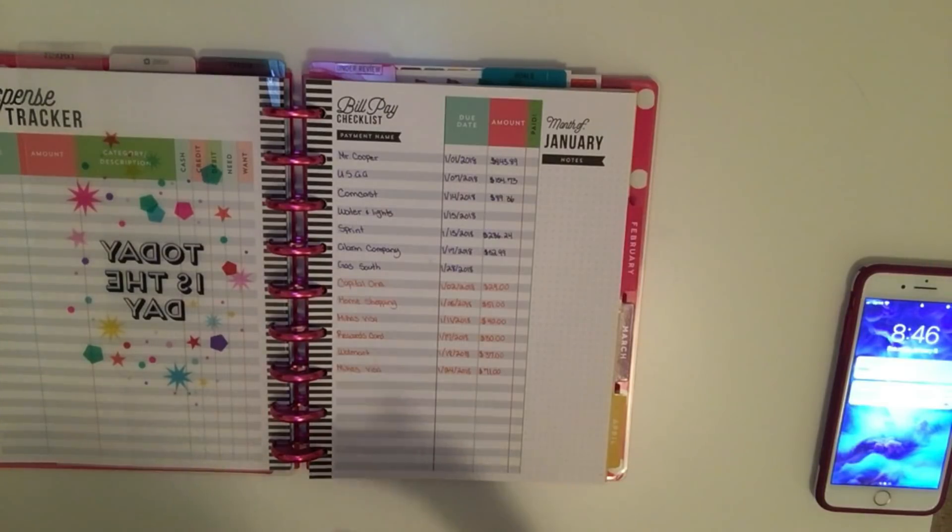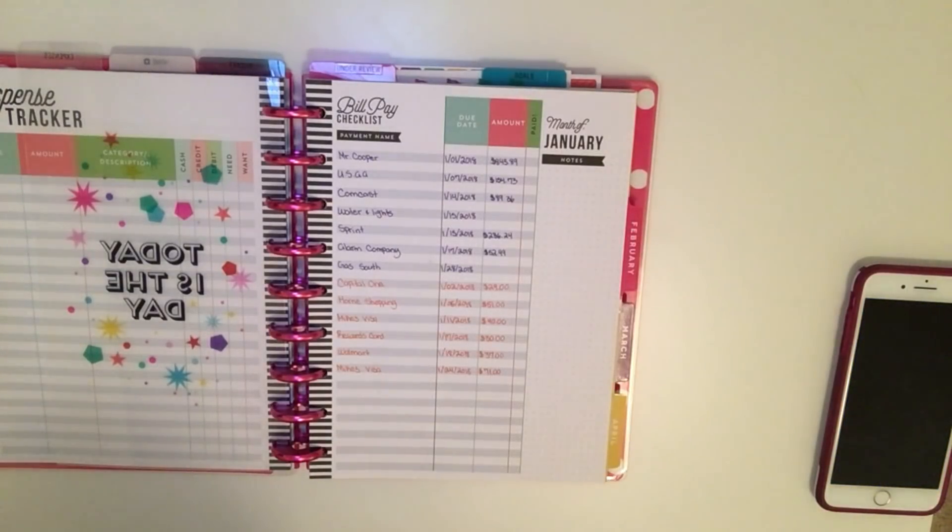That's basically how I plan on using my budget planner. Like I said, it might change next month, but so far I'm loving this setup. I just wanted to do a quick flip-through — I didn't want to go in-depth just yet since I'm still figuring out what I like. This is just a flip-through of how I have my budget planner set up.